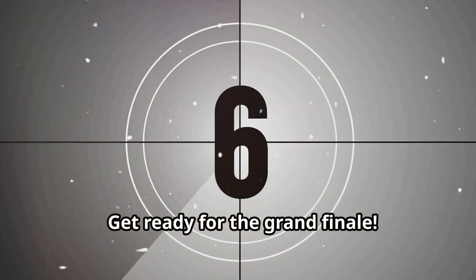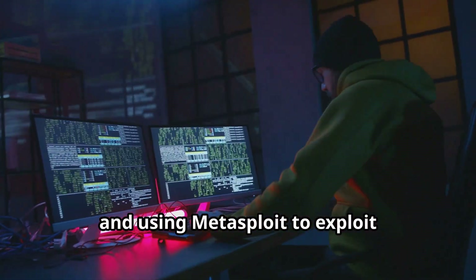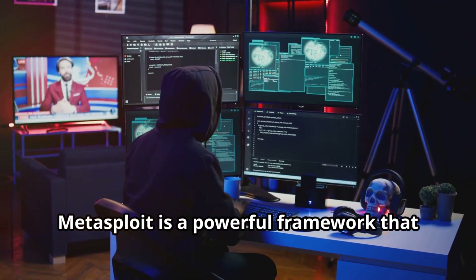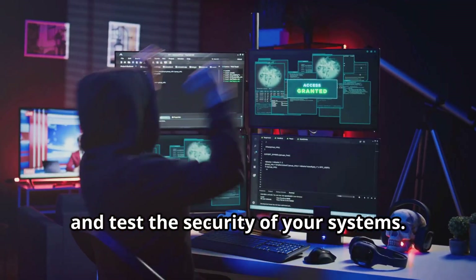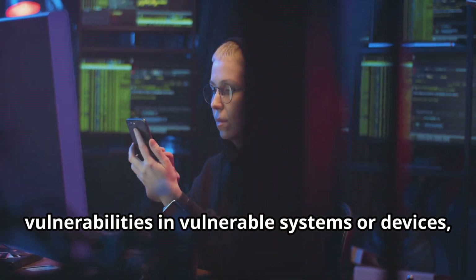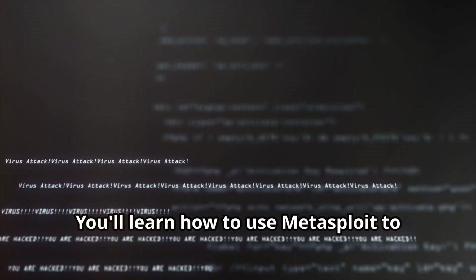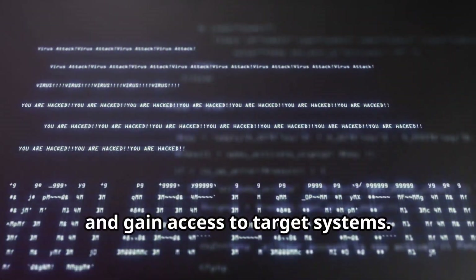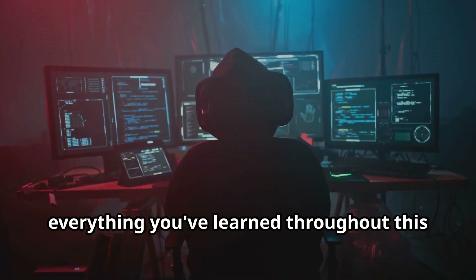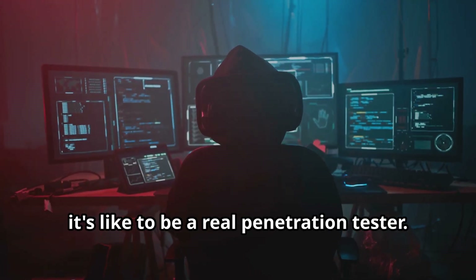Get ready for the grand finale. In this chapter, we're going full-on penetration tester and using Metasploit to exploit vulnerabilities in a controlled environment. Metasploit is a powerful framework that allows you to simulate real-world attacks and test the security of your systems. We'll be using it to exploit vulnerabilities in vulnerable systems or devices, all within a safe and legal environment. You'll learn how to use Metasploit to find exploits, launch attacks, and gain access to target systems.